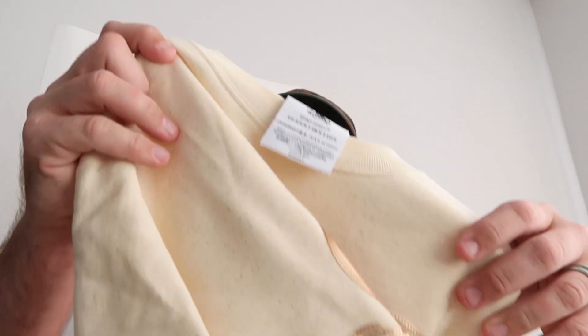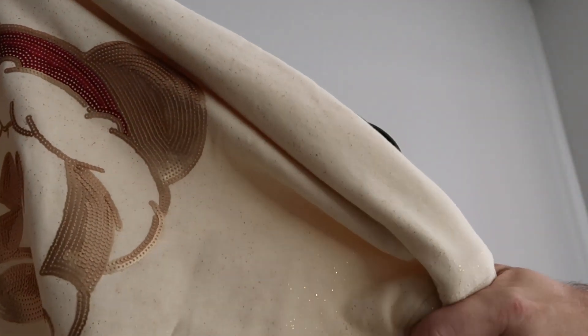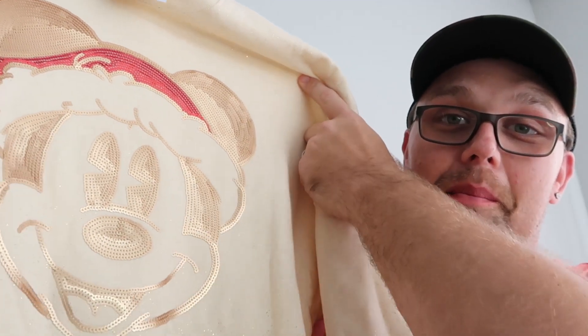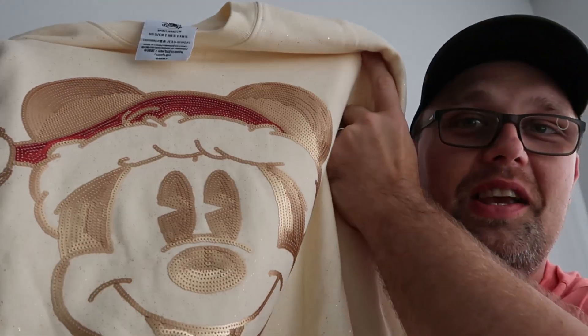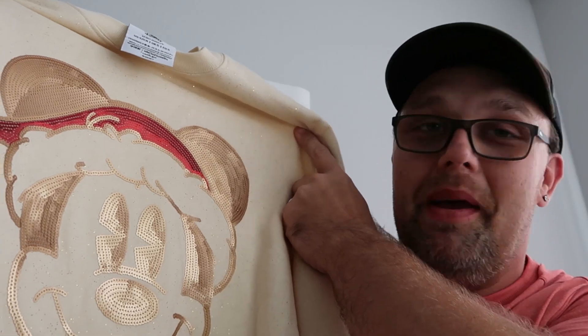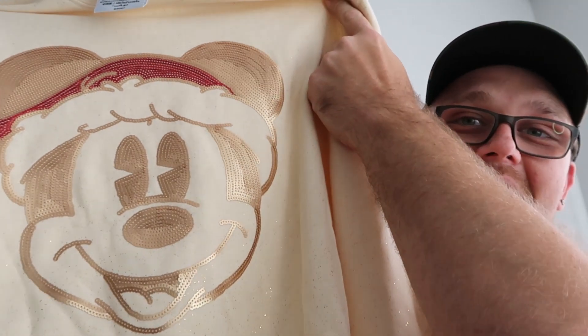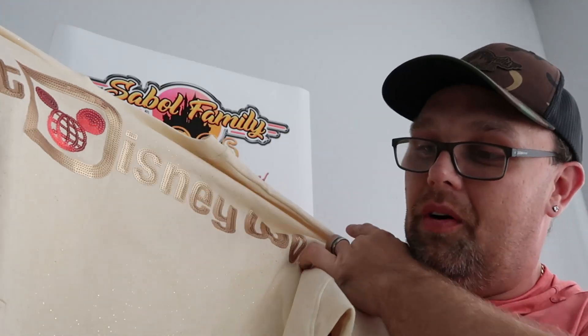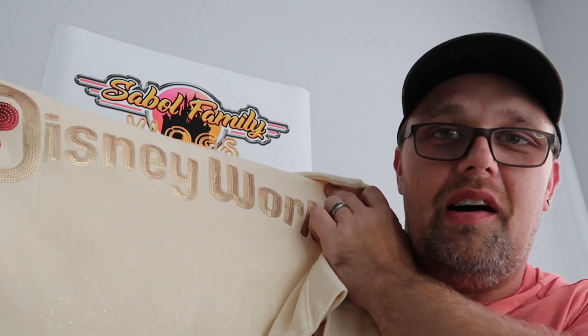I also want to show this spirit jersey — we paid $24.99 for this one, and it's actually originally $90. The front side has Mickey with gold sequins and gold flaking throughout the entire spirit jersey, wearing a Santa hat. And on the back side it says Walt Disney World. Originally 90 bucks — that is a crazy good deal. They have some amazing deals on holiday merchandise right now for sure.